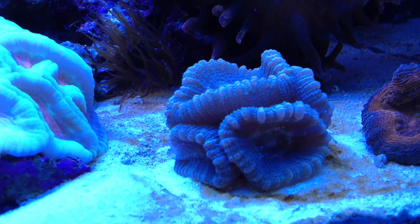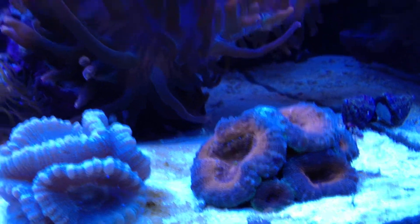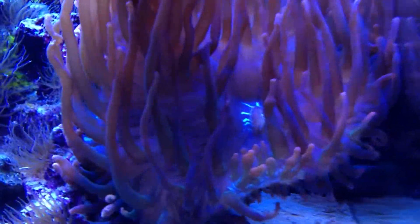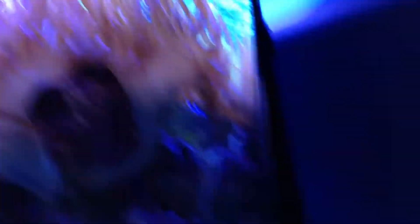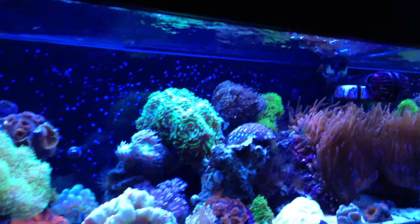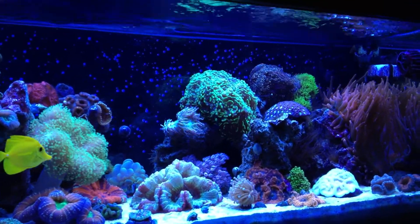Candy cane over here is doing really good — fat and happy, no complaints. This Lobo is doing really good. Rose bubble tip anemones, as always, are just constantly growing. The original one is doing really huge here, and the other one in the back is doing good, along with the smaller one inside there. That pretty much does it as far as the corals and everything go, which are overall doing really good.